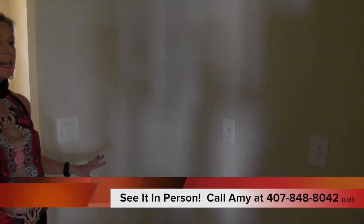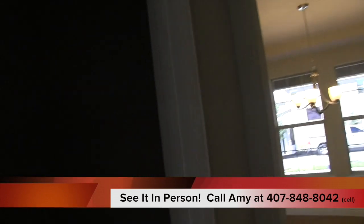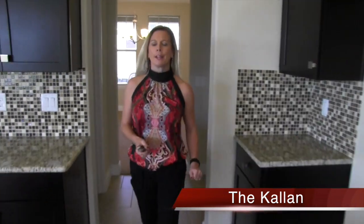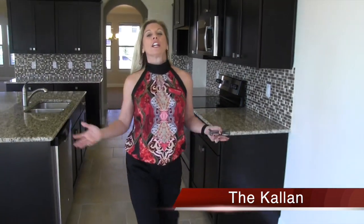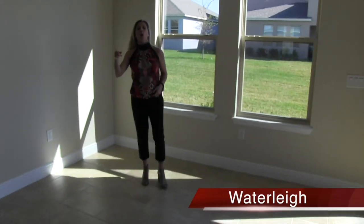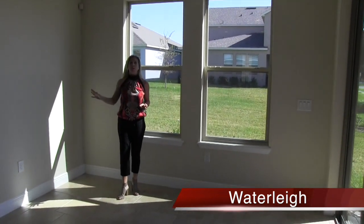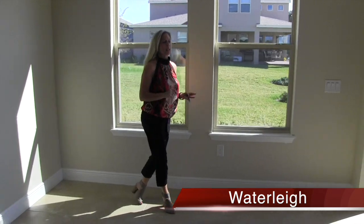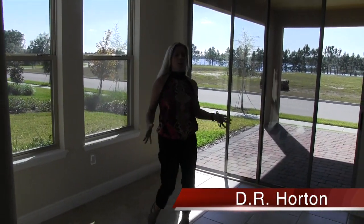Now remember, this is an inventory home so what you see is what is for sale. You have this extra little nook over here that you can do something really creative with — maybe put a little desk right there so the kids can do homework. Over here is your day-to-day dining area, because remember you have a formal dining room at the front of the home. This is where you're going to have pretty much every other meal except those big holiday and celebratory ones.